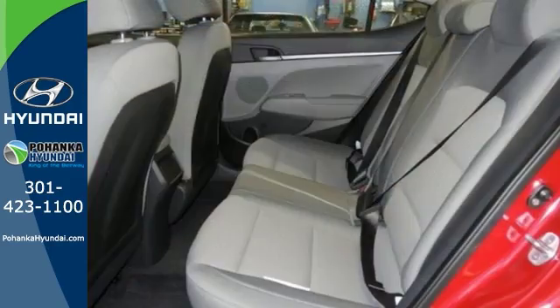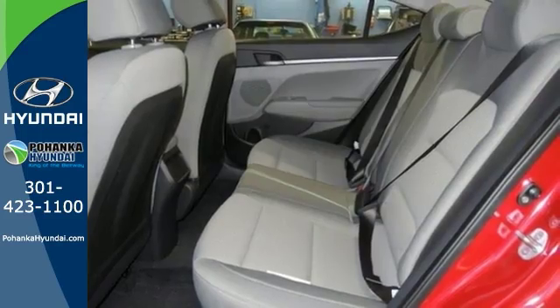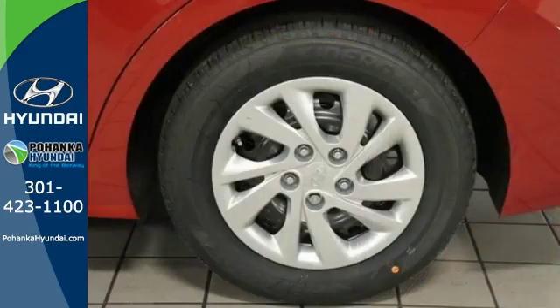Features include electronic stability control, satellite radio, CD player, traction control, and more.